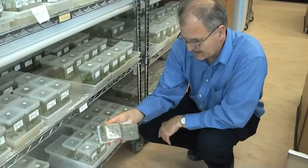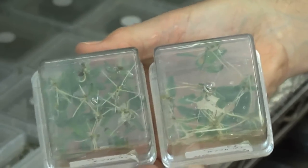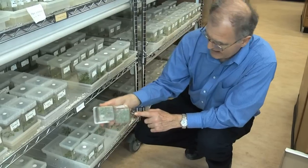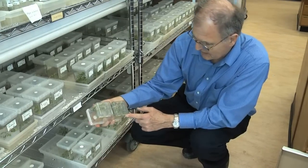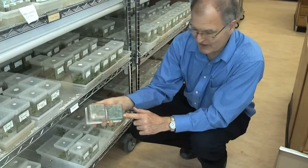About a week to ten days later, they've come out of the rooting and gone into post-rooting media. You can see all the beautiful roots on the bottom. It took us years to be able to do that.